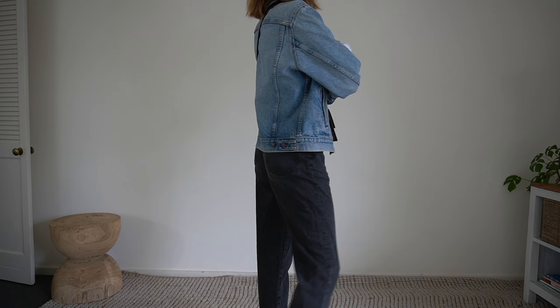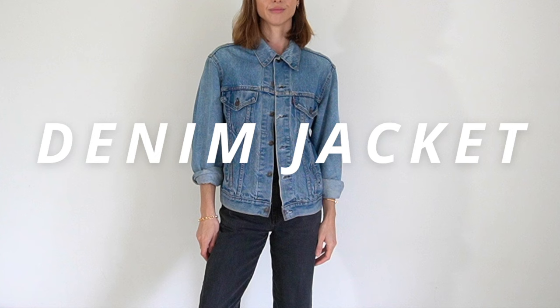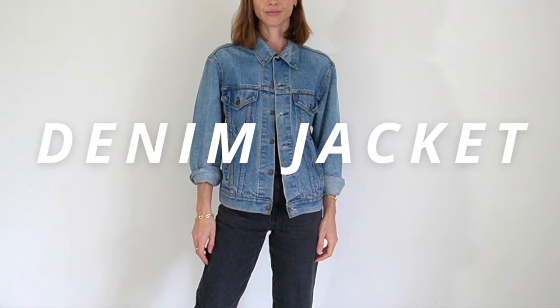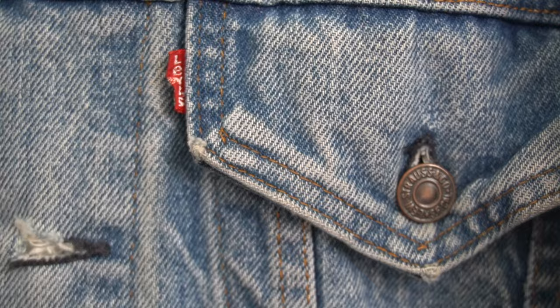When Levi Strauss first invented denim jeans in the 1870s, they were a huge success and shortly after the denim jacket was born. I always wondered why there were such huge pockets in my vintage Levi's denim jackets on the inside, and apparently it's because these were originally designed as workwear and the pockets were designed to hold tools.